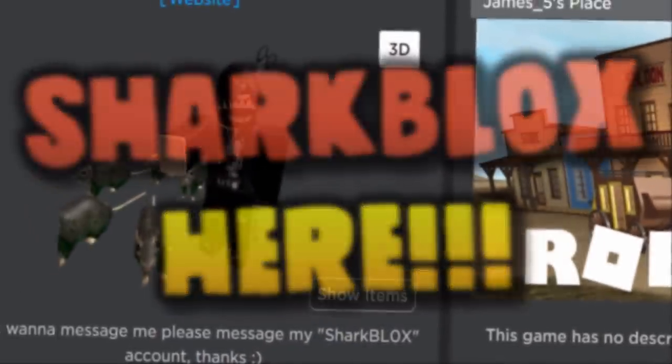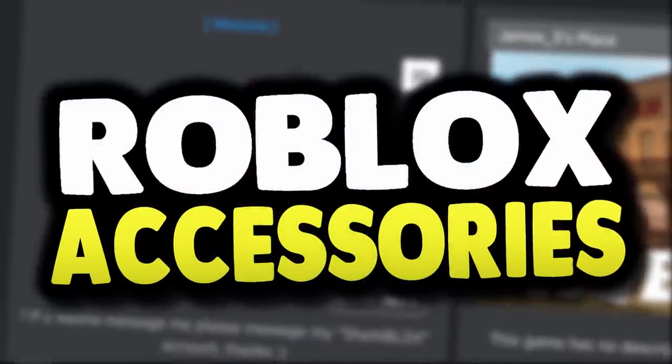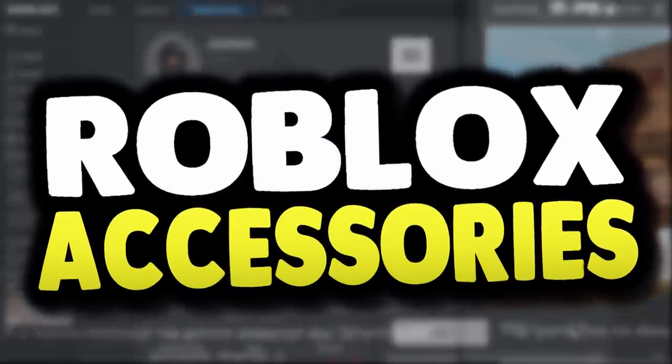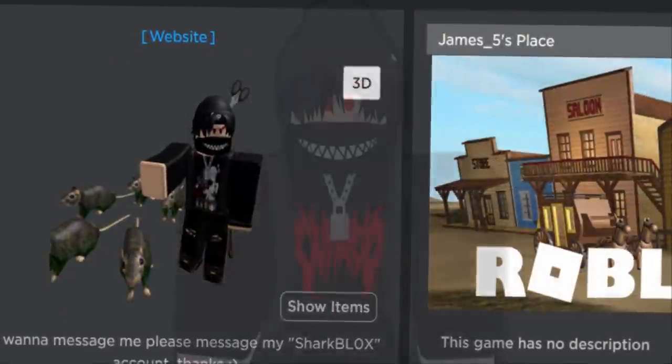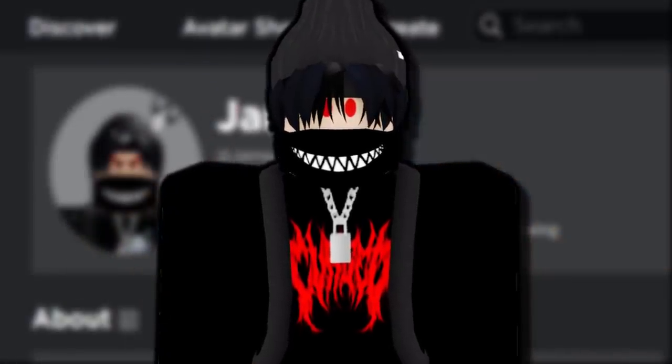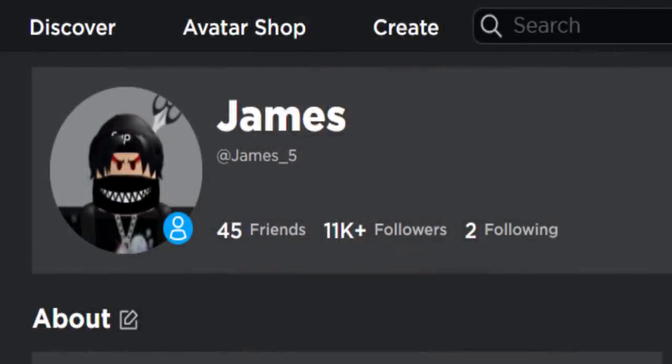How's it going guys, Sharp Looks here, welcome back to yet again another free Roblox accessory video here on the channel. In today's video we're going to be getting free hat accessories for free — well, one of them's a hair. Let me go over to the avatar shop and I'll show you guys what I'm talking about.